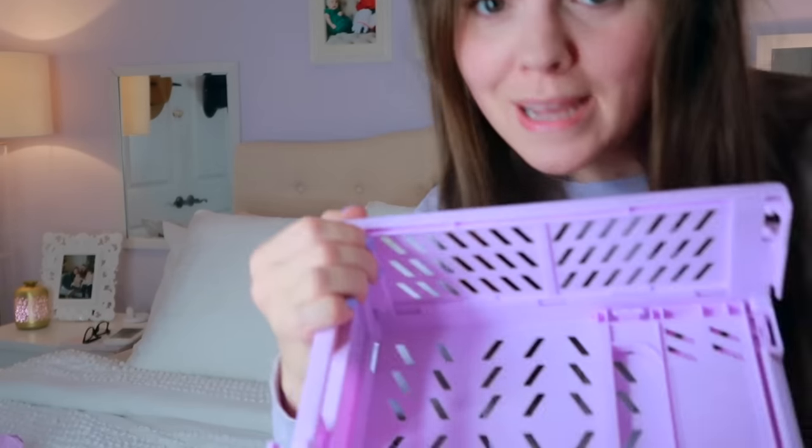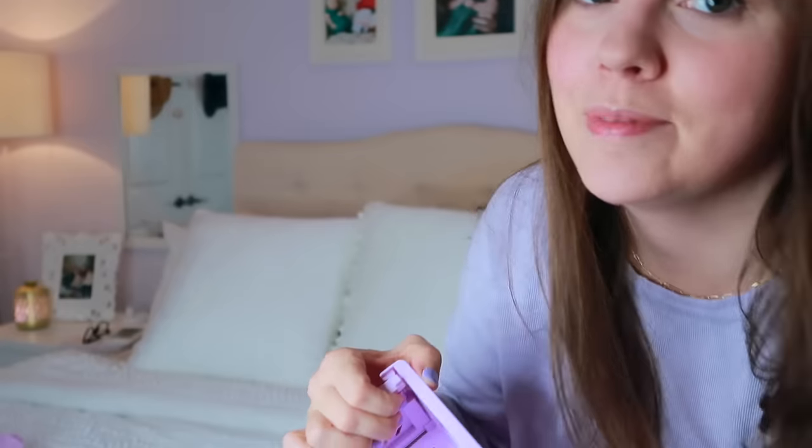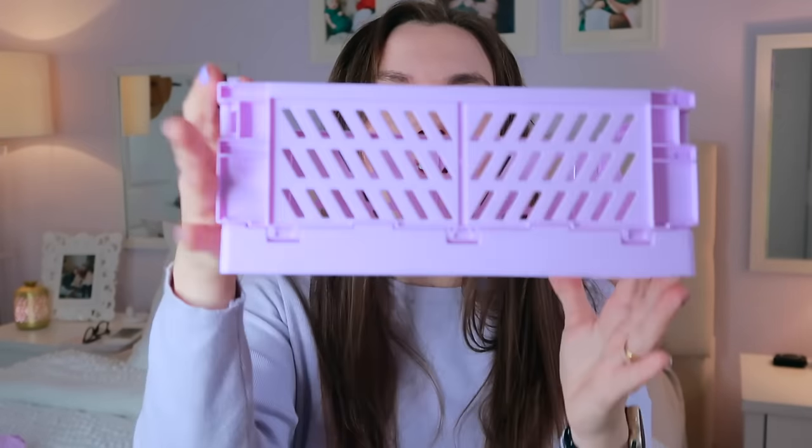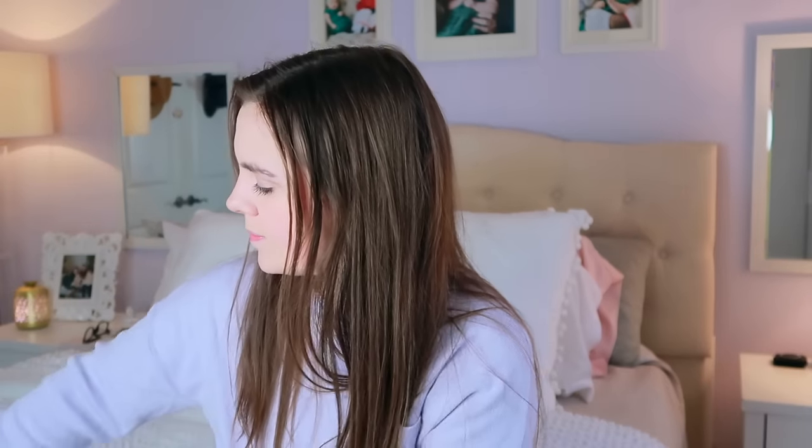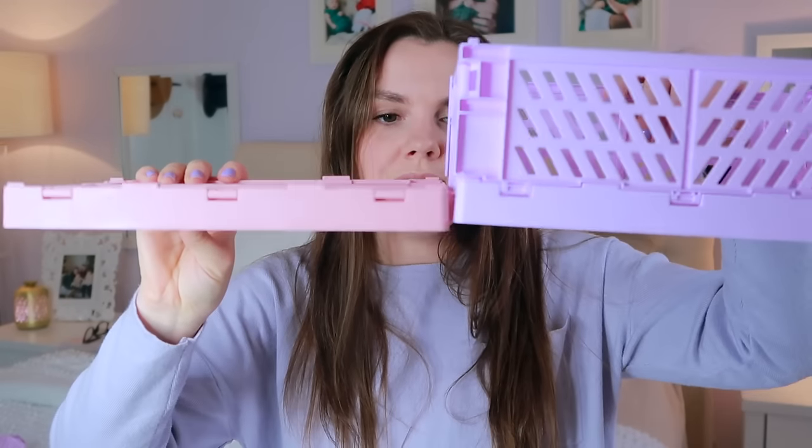I grabbed these little boxes and you're probably like, what in the world are you doing with those? For one, they're going to be used at home — I'm thinking I can put Easter stuff in these and they'll pop out. I'm planning on using these for Easter baskets, Valentine's baskets. But it starts out this size, which is pretty thin. I can easily slip this into their suitcase.